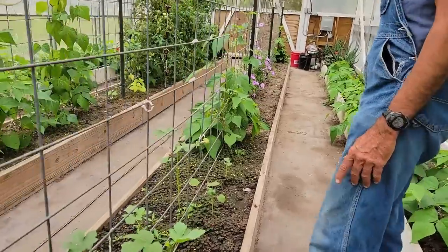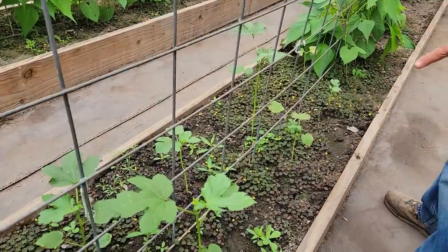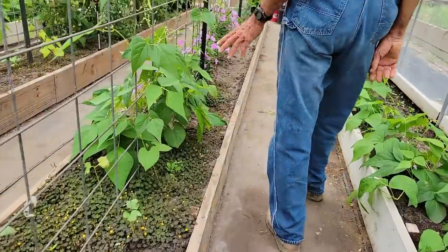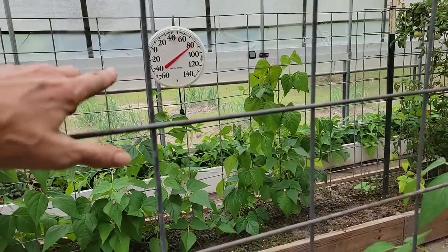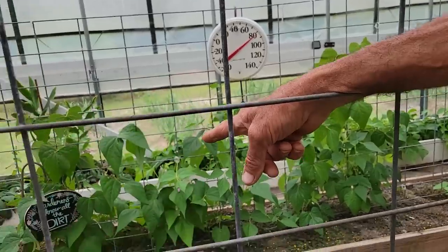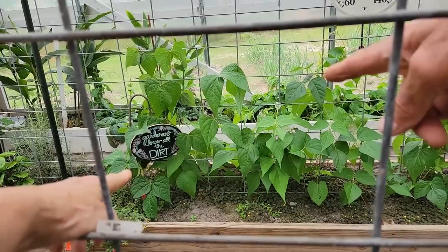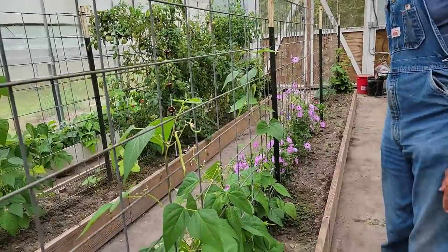She's also got bush okra — planted way too early, but it's warming up a little and starting to grow and looking good. I know she's been picking snap beans because I've been eating them. Over here and on the back side, we've got bush Cherokee yellow wax beans on the back — you can see the big yellow beans hanging there. And then these are the Cherokee yellow pole beans.